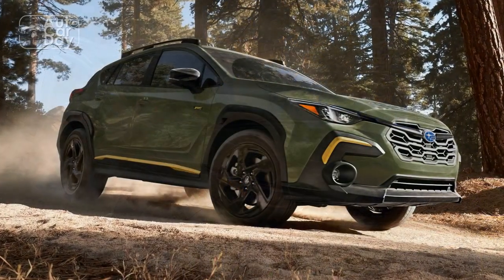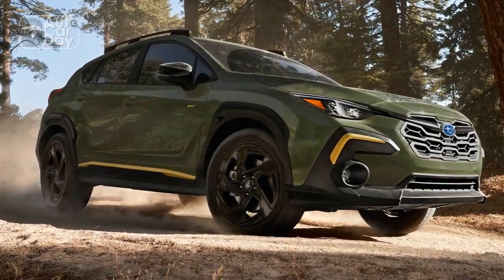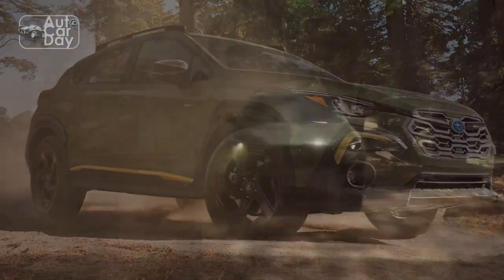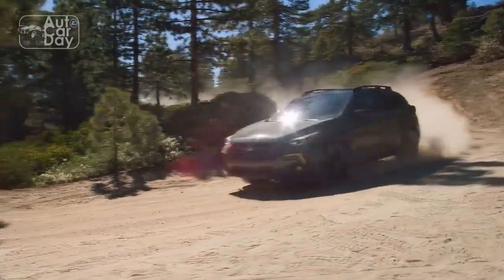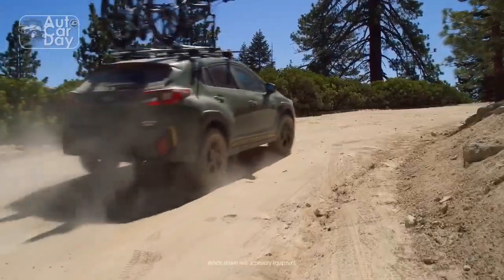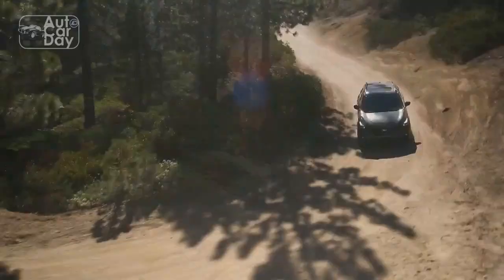Combining the signature Subaru attributes of rugged versatility, advanced safety features, and all-wheel drive capability, the 2024 Crosstrek elevates the driving experience to new heights. In this review, we delve into the key aspects that make the 2024 Subaru Crosstrek a standout contender in its class.